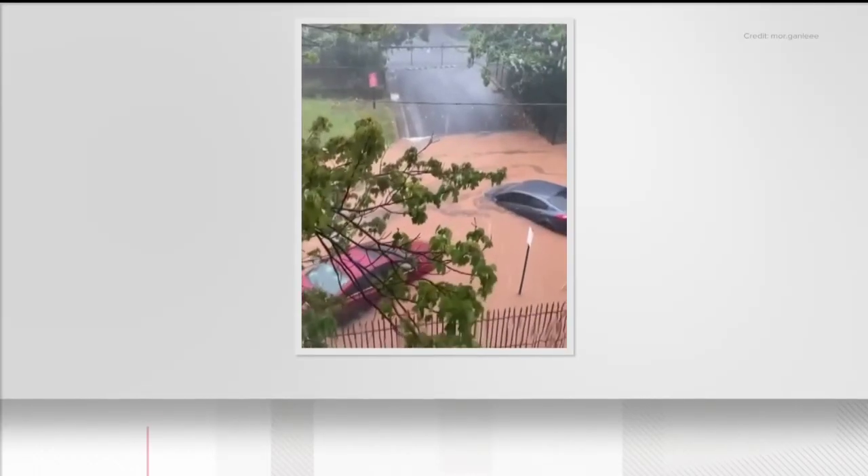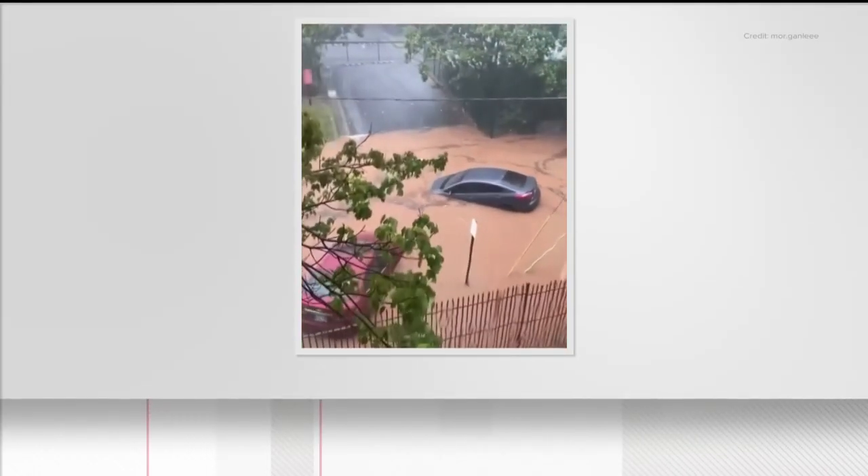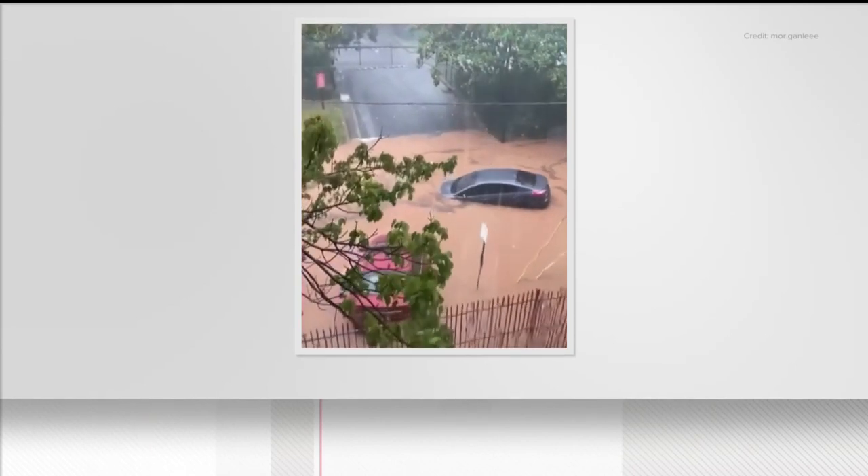First tonight at 11, happening right now, major cleanup across Metro Atlanta after storms caused flash flooding downtown. The city says some of its rain gauges showed three hours worth of rain in just 15 minutes. The storms caused roads to flood, leaving cars stranded with people trying to get away and seek shelter on top of them, waiting to be rescued.